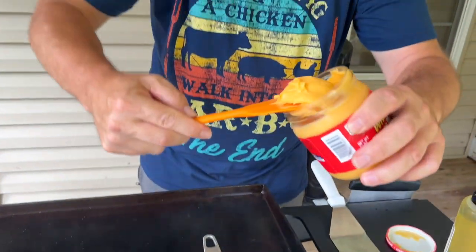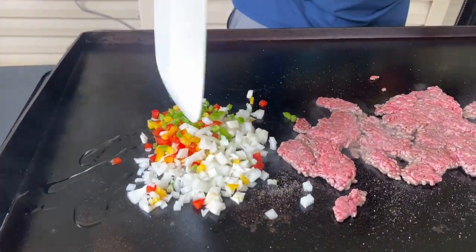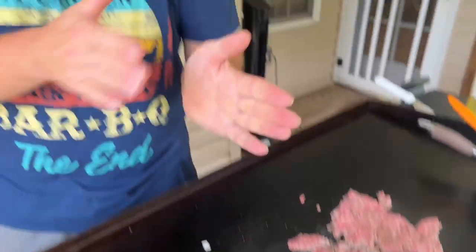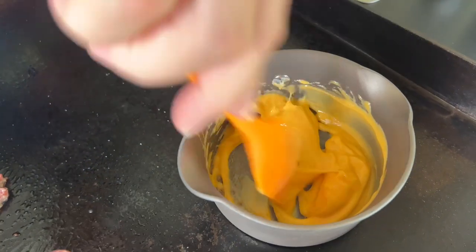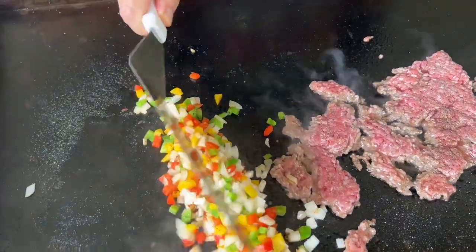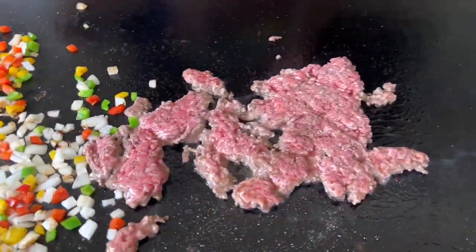I'm only adding enough cheese whiz for basically half a sandwich, just eyeballing it. I've got about a quarter onion and basically a quarter of each color bell pepper. I'm just trying to mix the vegetables with the beef — we like vegetables in our cheesesteaks. I'm looking for color, so I'm going to let that sit. I'm not chopping it up yet. I just want it to develop that deep, beefy flavor that you get from the ribeye. We're just warming up the cheese sauce until it's warm — be careful, that thing gets hot. Just a little salt and pepper on the vegetables.